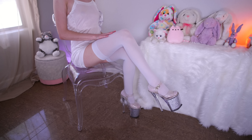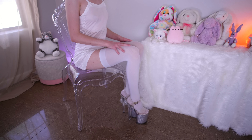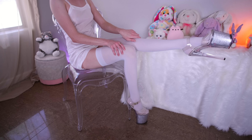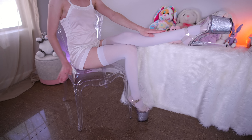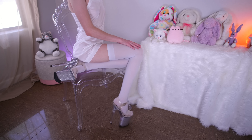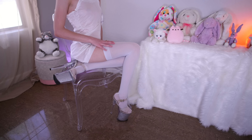I think these ones are really fun. I love this pairing of simple white thigh highs and the clear silver sparkle heel. So cute and clean looking. When I wear these heels I am about six foot one.